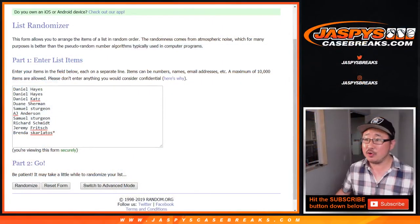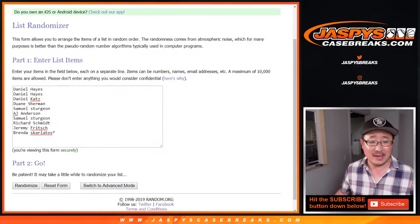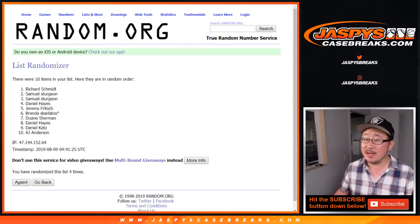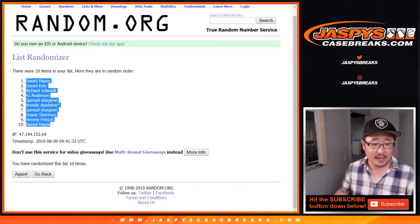Big thanks to these folks for getting into it. There are the numbers right here. Let's randomize each list — a four and a six, ten times. One, two, three, four, five, six, seven, eight, nine, and ten. The final time — down to Daniel Hayes.